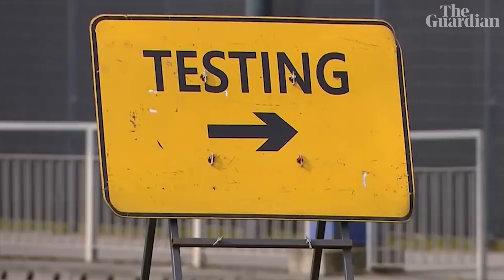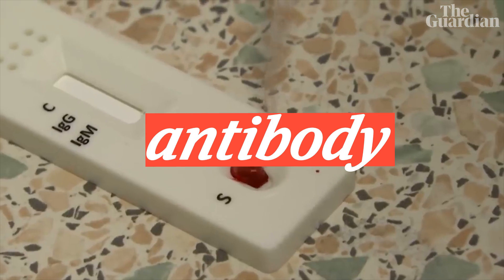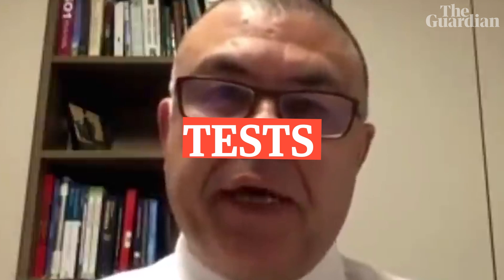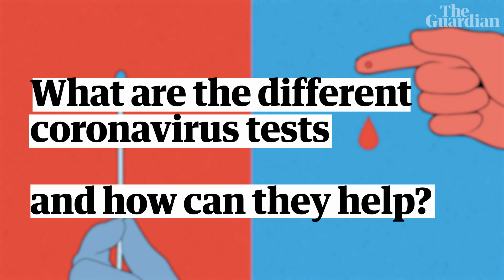Swab testing, blood tests. Remember there are two kinds of tests: the antigen or the antibody tests. Whether these tests are useful or whether the government has just wasted millions of pounds. I want to check that we're talking about the same tests here. So what are the different coronavirus tests and how can they help?